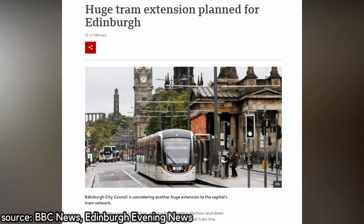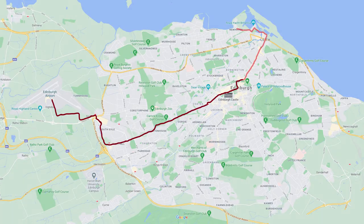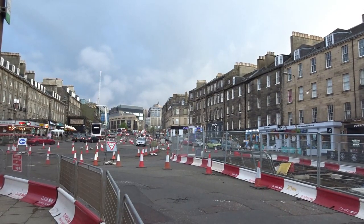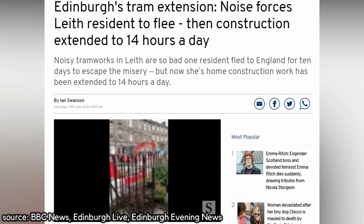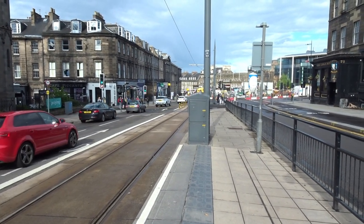The one extension which is currently causing a stir is the one to Newhaven down the infamous Leith Walk. The extension will add 4.69 kilometres and 8 new tram stops to the network. Construction work started in November 2019 and aims to be completed by 2023. However, the extension works have caused a lot of disruption, especially for businesses in Leith impacted by road closures and its resulting effects on footfall and street capacity.